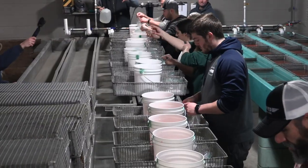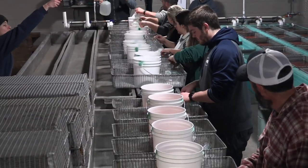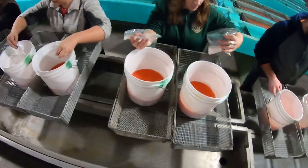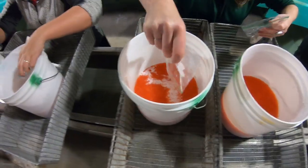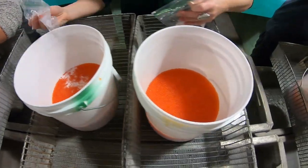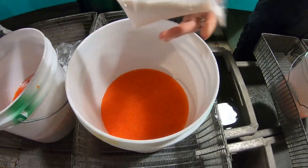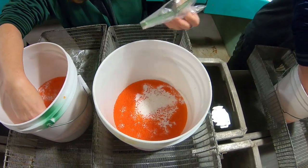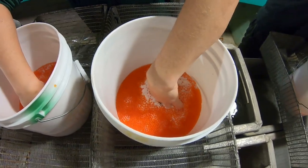To start the fertilization process, the sperm of multiple male trout is applied to the eggs of multiple female trout at a ratio of one male to one female, followed by a mild saline solution, which promotes a higher level of fertilization. Cell division and growth begins immediately.